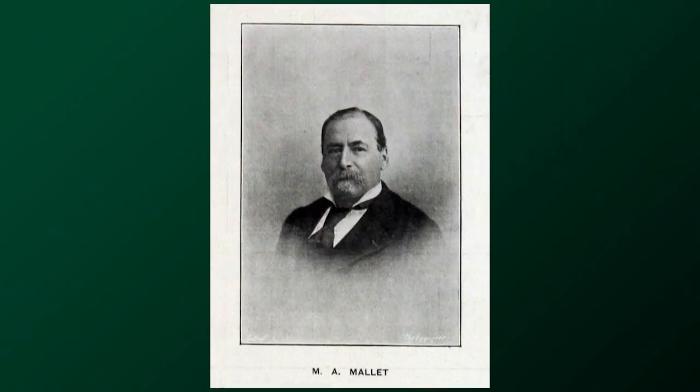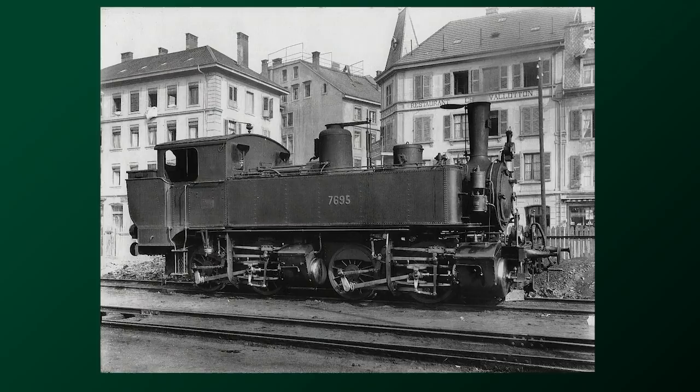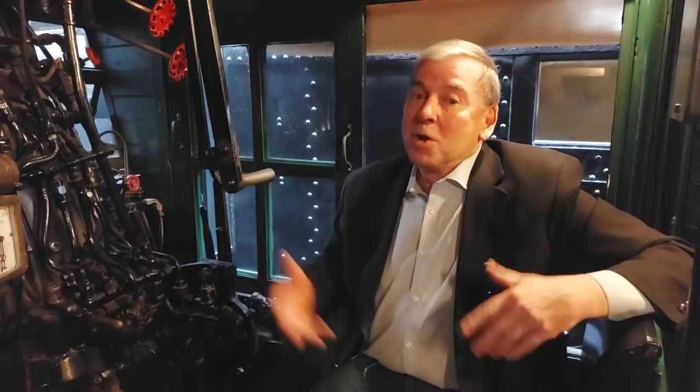However, this particular model is called a Yellowstone. Antonio Mallet was a Swiss inventor and engineer who in 1874 designed the first articulated engine, which means one long boiler and two steam engines and wheel sets, where the first one pivots so it can go around a curve. Because of that, all articulated engines are called Mallets, but several — like the Big Boy or in this case the Yellowstone — have specific names.